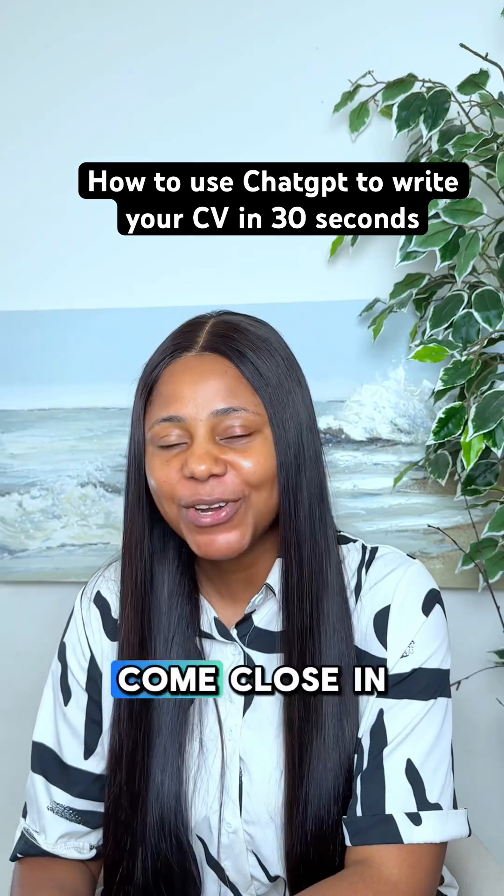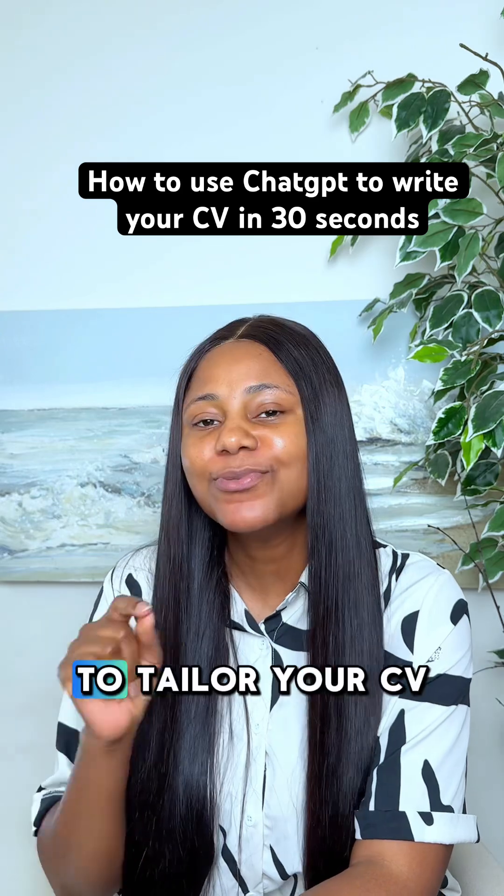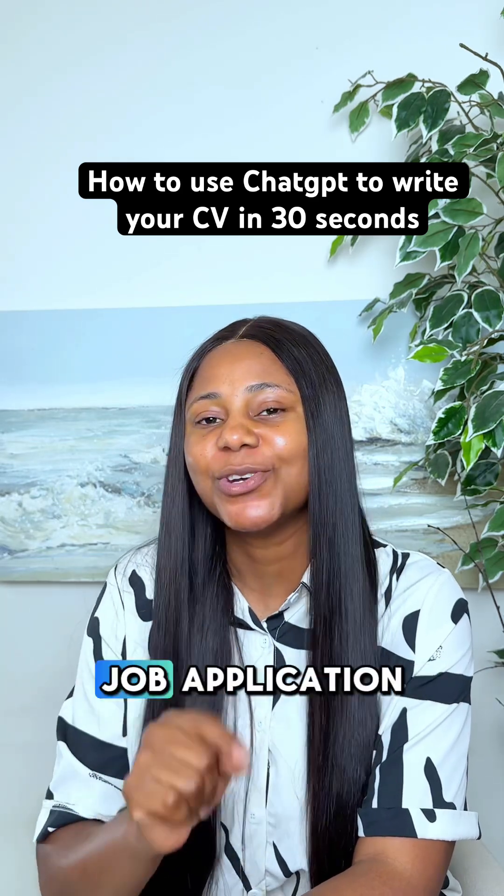So if you've been struggling to write your CV, come close. In today's video, I will be teaching you how to use ChatGPT to tailor your CV to meet your next job application.